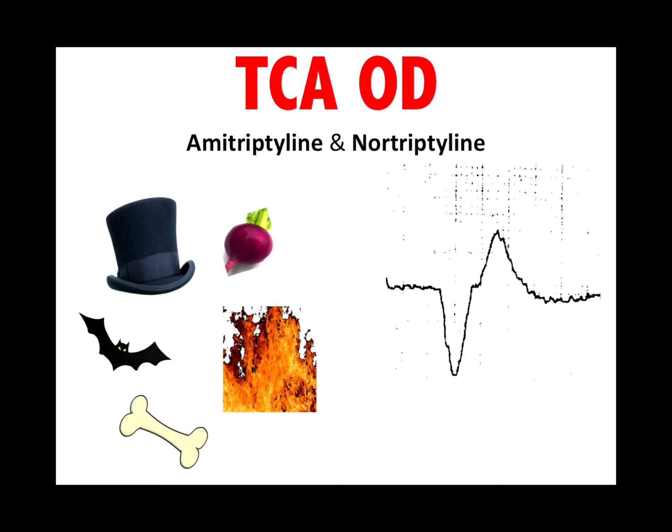The tricyclics — amitriptyline or nortriptyline — if someone overdoses, they'll have anticholinergic side effects and wide-complex QRS. We treat that with sodium bicarb.